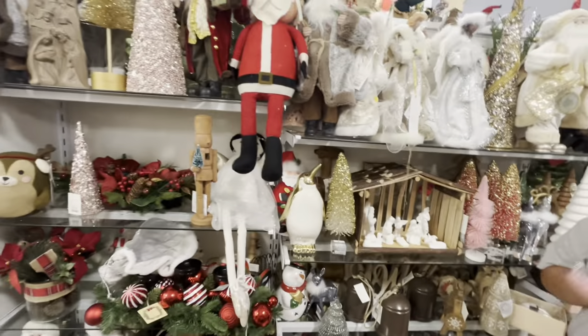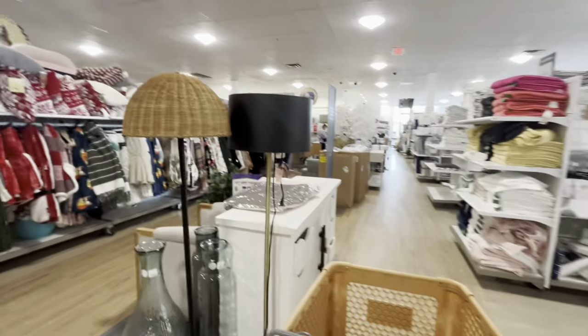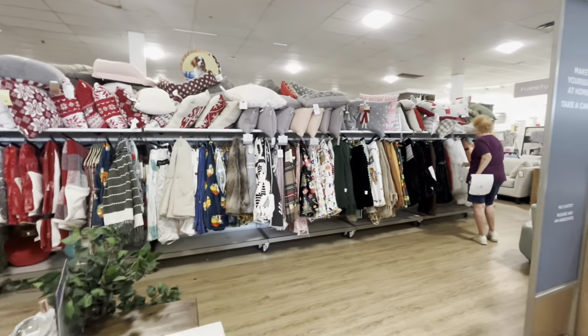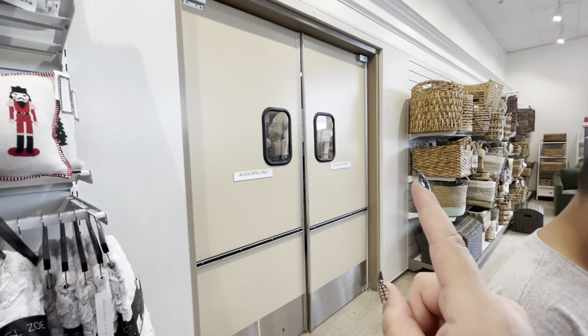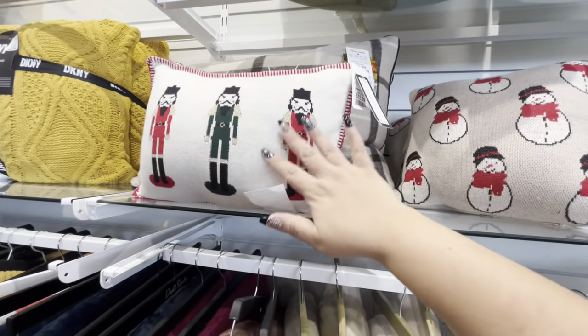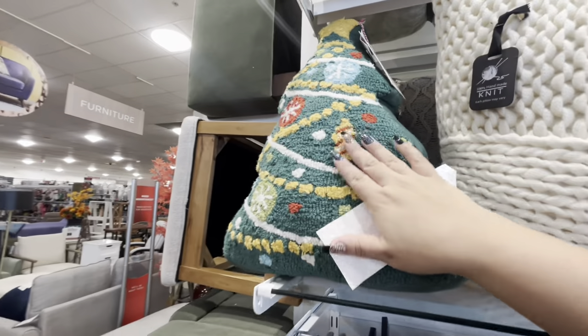I'm gonna come back and check out the aisles really well but let me browse quickly. Oh my gosh, they have tanks out and everything! I'm going straight to the pillow section. Wait, is this it? I'm getting depressed, I can't find my Gingy family. Me and my son were peeking in there but we don't see the Gingys. They have these cute nutcracker ones for $12.99 and this cute tree one.